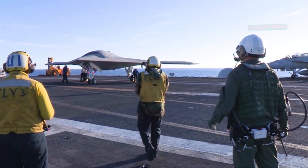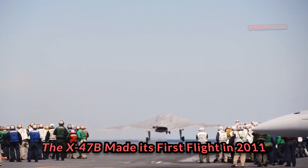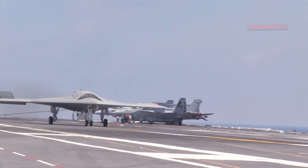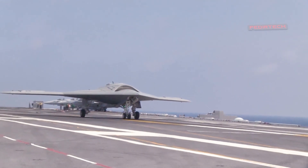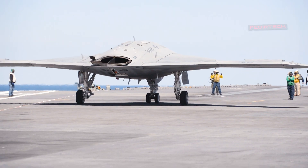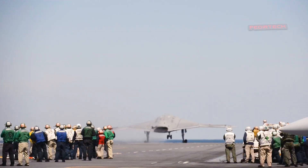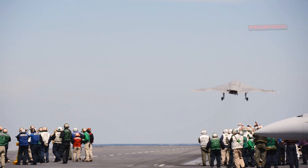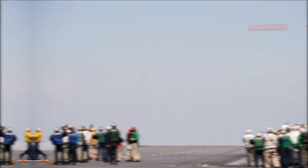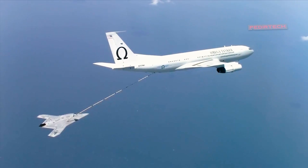The X-47B made its first flight in 2011 and completed its first carrier-based arrested landing in 2013. It was the first unmanned aircraft to perform an arrested landing on an aircraft carrier. In 2015, the X-47B completed a series of tests, including successful flight operations from an aircraft carrier.